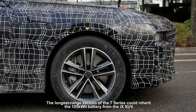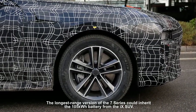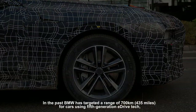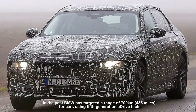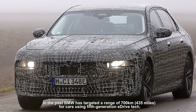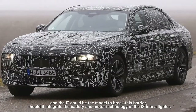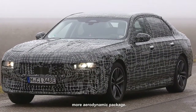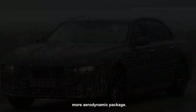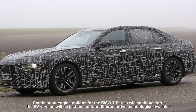The longest range version of the 7 Series could inherit the 105 kilowatt-hour battery from the iX SUV. In the past, BMW has targeted a range of 700 kilometers for cars using fifth-generation eDrive tech, and the i7 could be the model to break this barrier should it integrate the battery and motor technology of the iX into a lighter, more aerodynamic package. Combustion engine options for the BMW 7 Series will continue too.